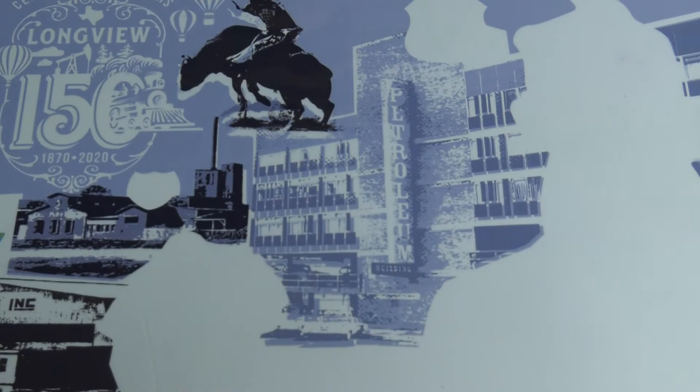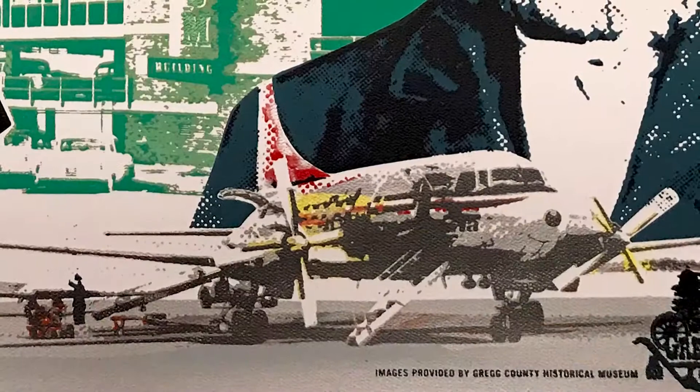I got in touch with Lindsay Loy at the Gregg County Historical Museum to see what type of images they would have in their archives, and luckily she had a photo of just about everything that we wanted to show.